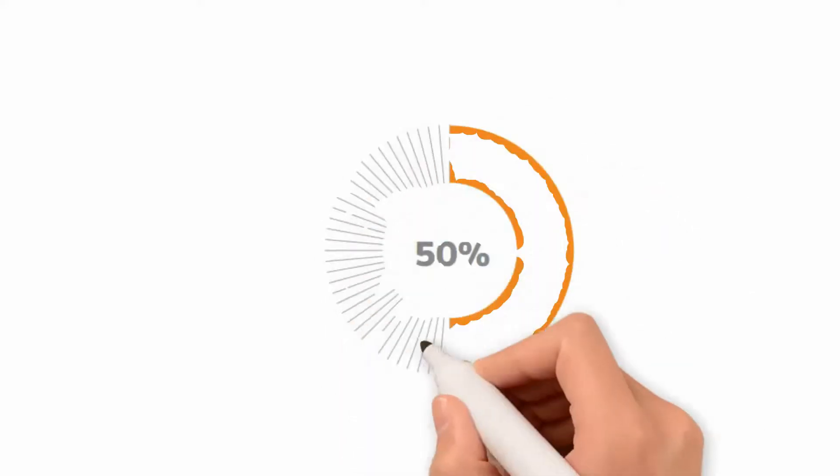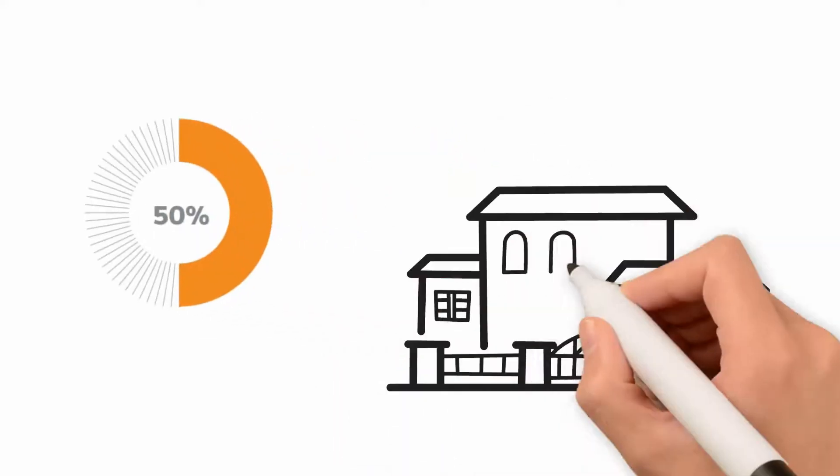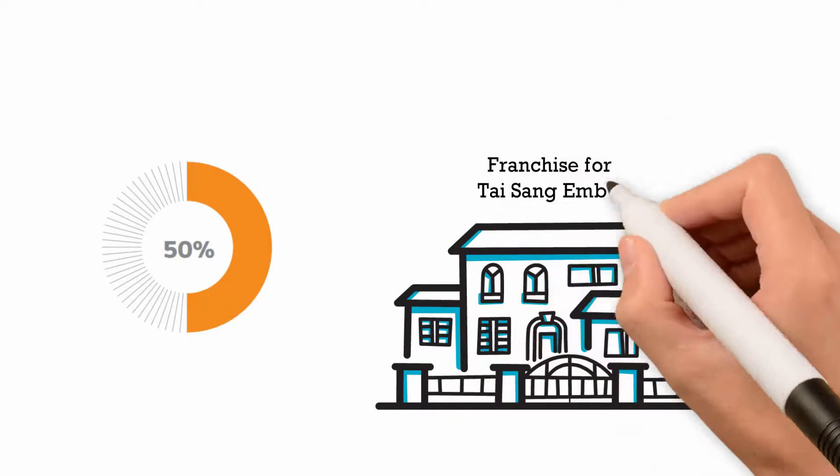Barbara understands the pricing and makes an advance payment of 50% to Robert, who is the franchise agent for Tyson Embro.